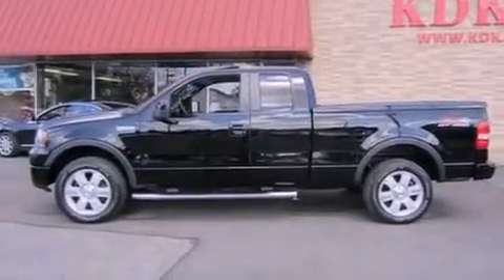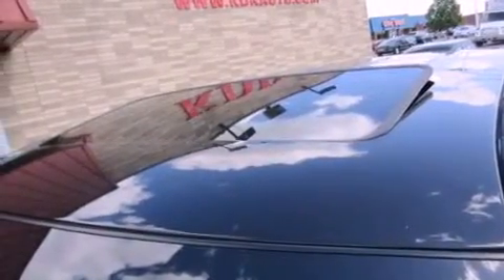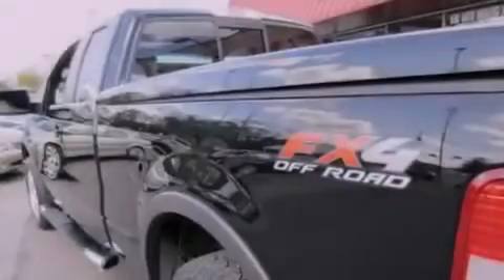A passenger side vanity mirror, an engine immobilizer theft deterrent system, an anti-lock braking system, air conditioning, and the leather seats provide great support and create an overall luxurious feel.